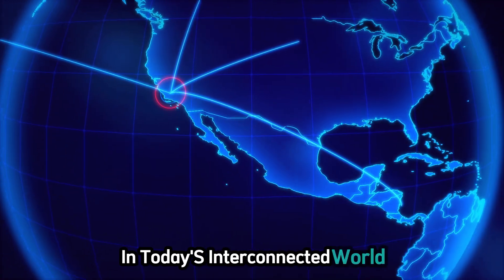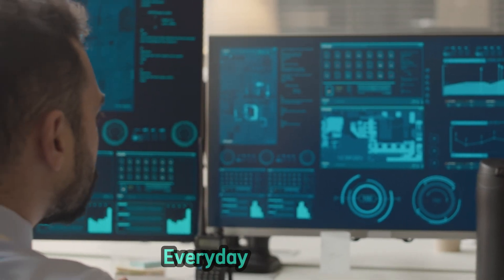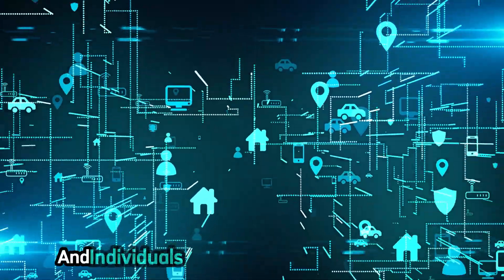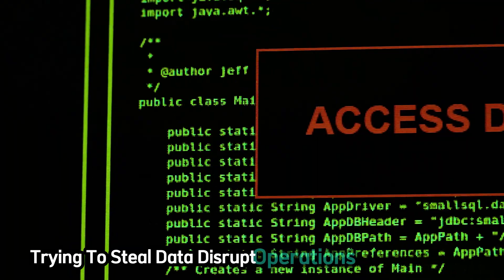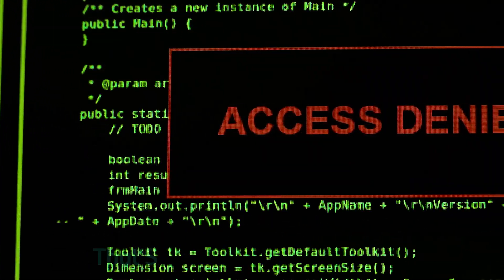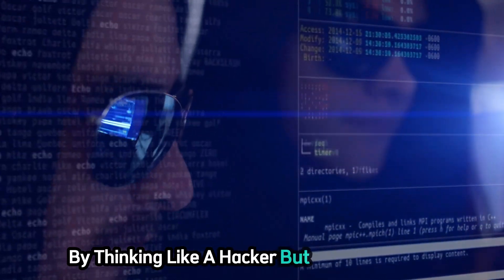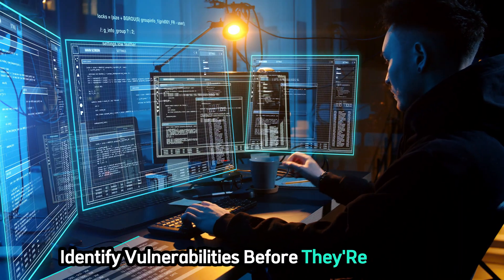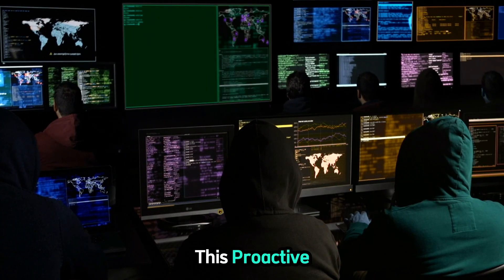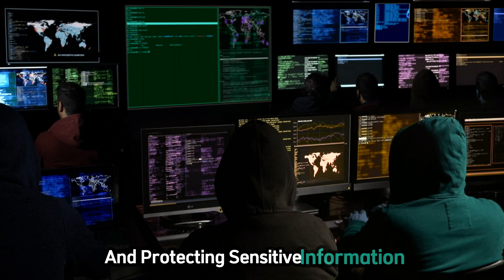In today's interconnected world, cyber security is more important than ever. Every day, businesses and individuals alike face threats from hackers trying to steal data, disrupt operations, or cause harm. That's where ethical hackers come in. By thinking like a hacker but acting ethically, you can help identify vulnerabilities before they're exploited. This proactive approach is crucial for strengthening defenses and protecting sensitive information.